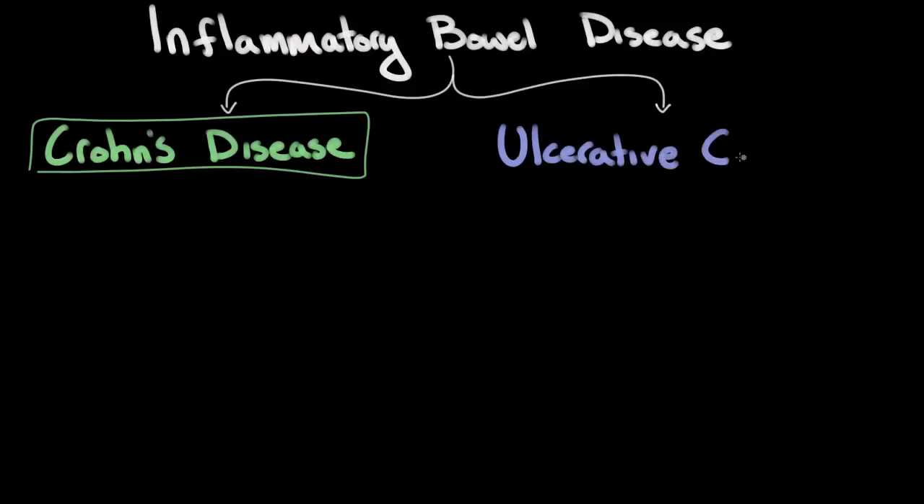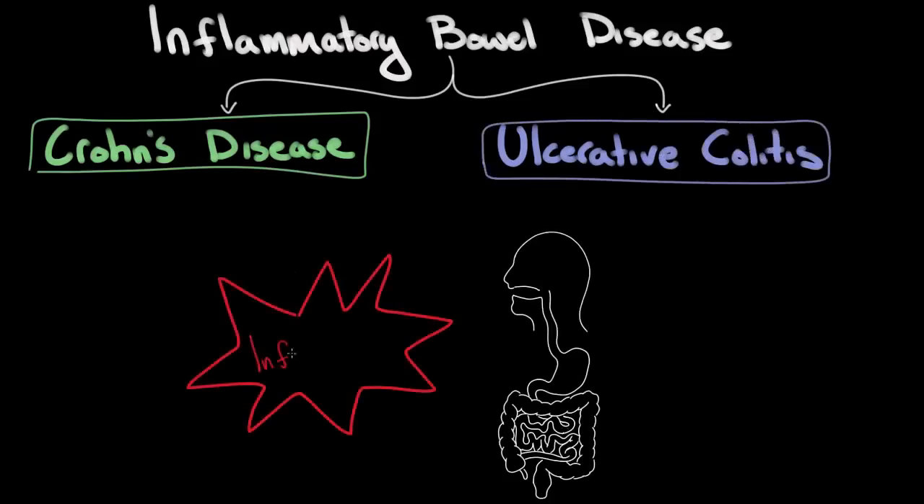However, both types of inflammatory bowel disease are the result of an inappropriate inflammatory response that results in chronic intestinal damage, as well as potentially serious and life-threatening complications. Despite having considerable overlap in their clinical presentation as well as a similar underlying mechanism, the two types of inflammatory bowel disease have many important epidemiologic as well as pathologic distinctions.